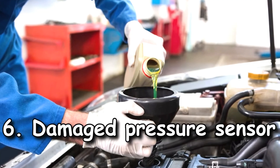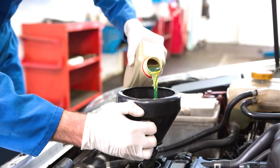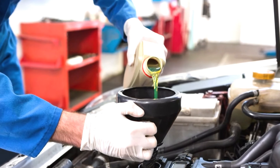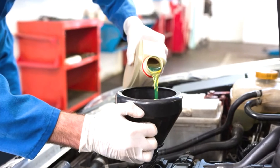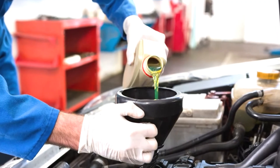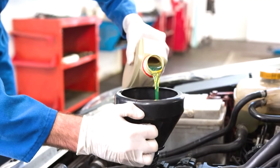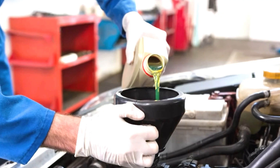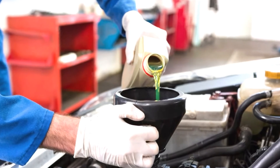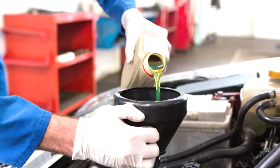Cause six: damaged pressure sensor. If you have topped up your engine oil with fresh oil but the light is still on, the culprit could be the engine pressure sensor. The sensor is connected to the dashboard via a circuit from the engine. Over time, the sensors fill up with dirt and this reduces their ability to effectively detect low oil pressure. When this happens, you will need to replace your sensors.